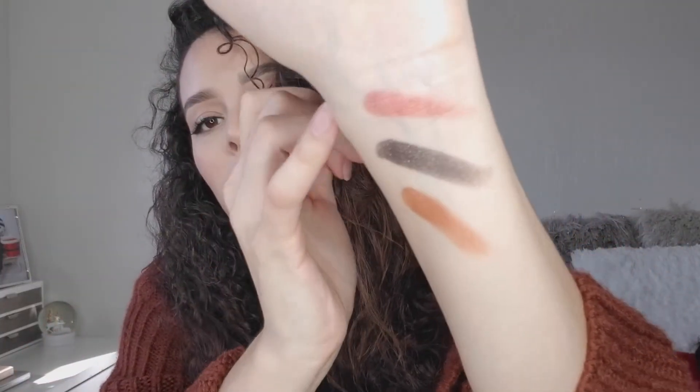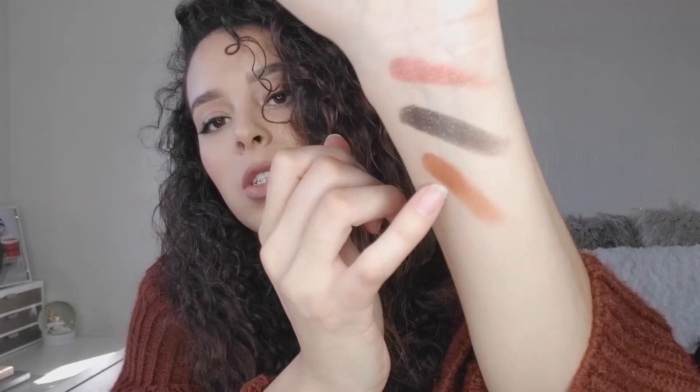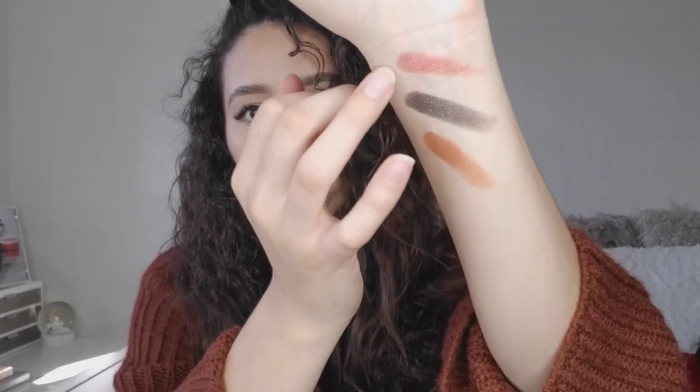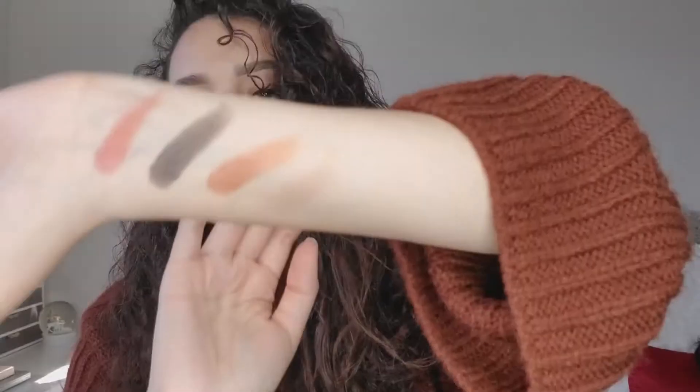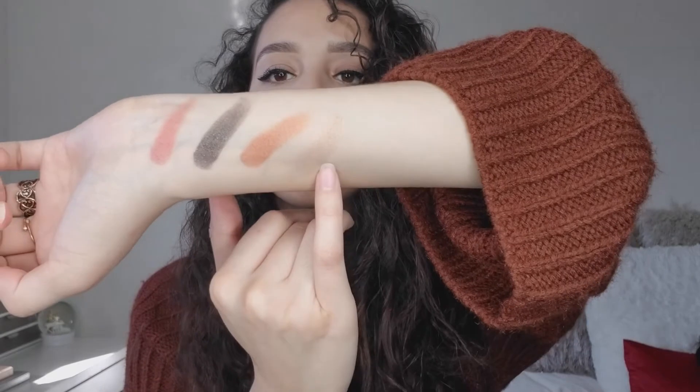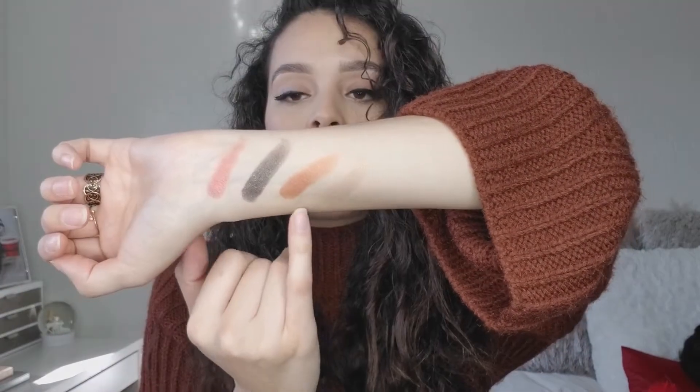The next one I got was Copper Shimmer, also $3.99 at TJ Maxx. This one is more like a pinky-orange color and it does have a little shimmer — the other two have more shimmer. The last one is 10K — it's a neutral color, very pretty. So those are all four single eyeshadows I got from Anastasia Beverly Hills.